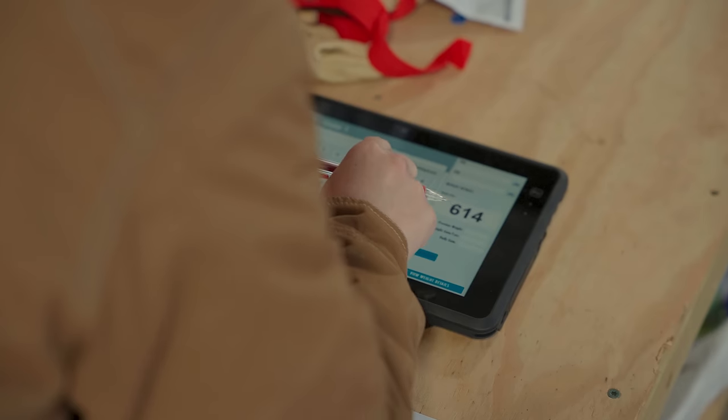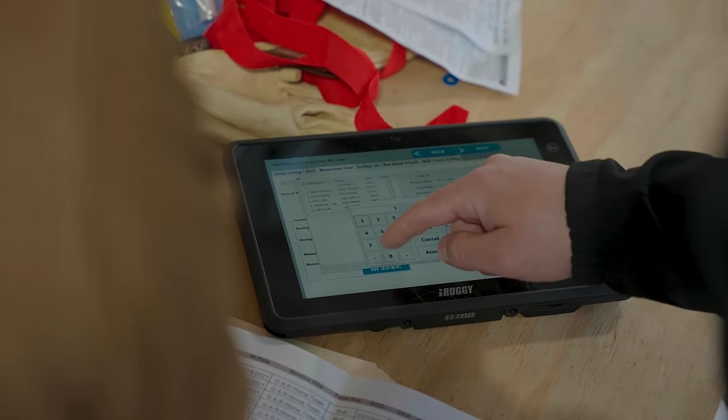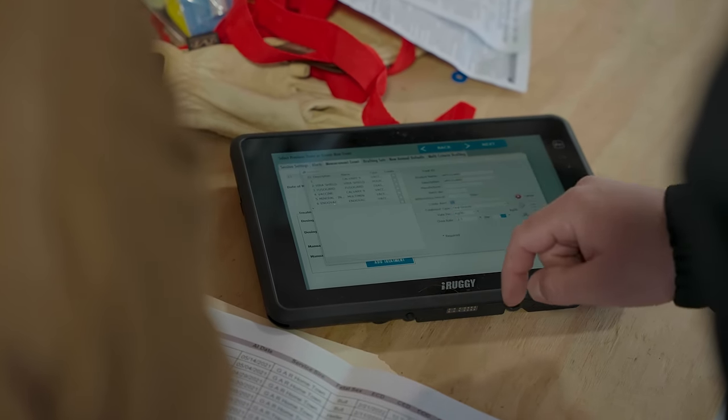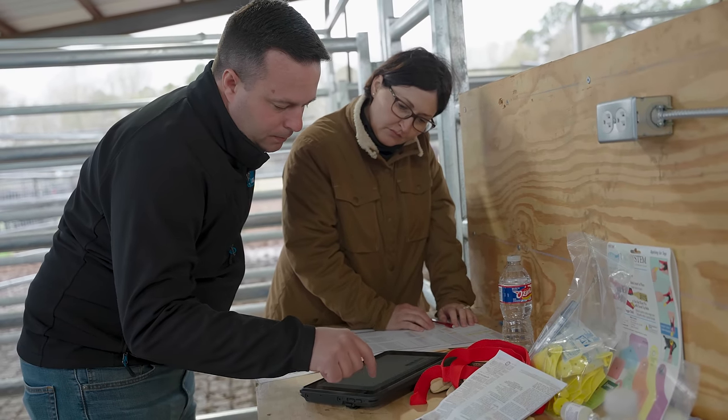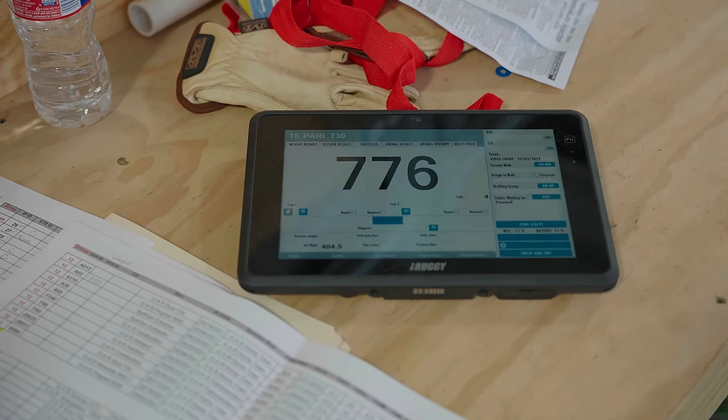The T30 system is much more than just a scale — it's a full livestock management system. The entire T30 system captures accurate, factual data on each individual animal and doesn't leave any room for human error.